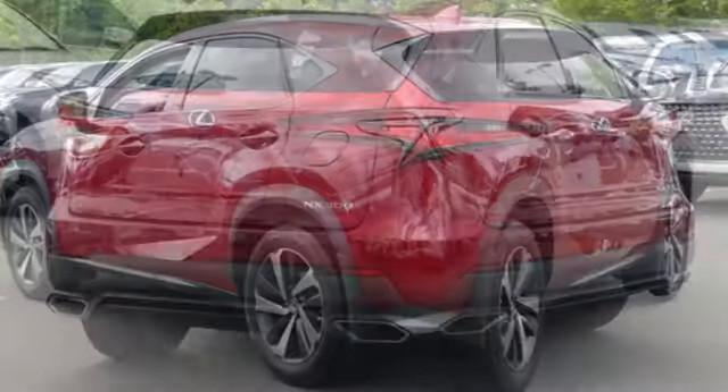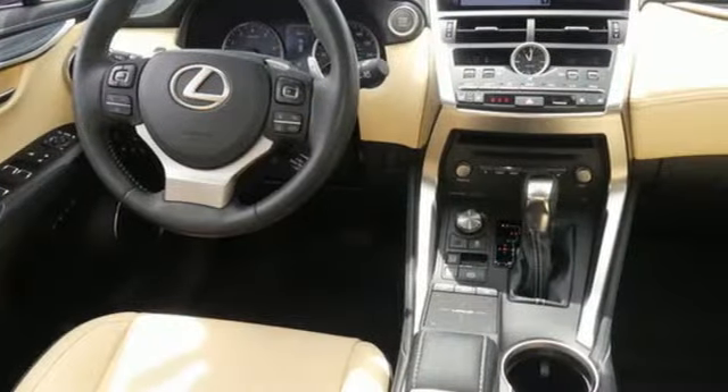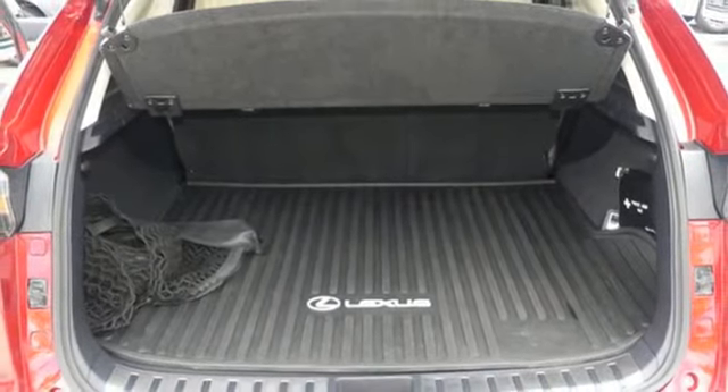Edmunds.com highlights its class-best fuel economy, generous backseat room for the segment, impeccable cabin construction, and copious high-tech features. Lexus inspired design, relentless innovation, incredible performance.